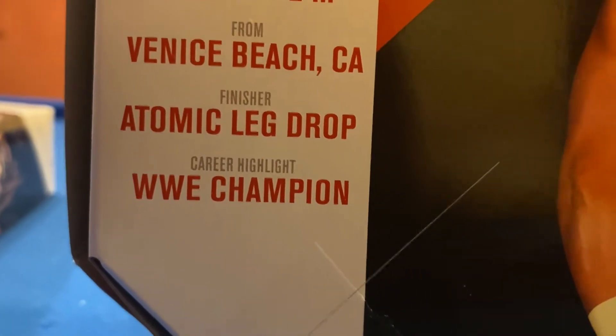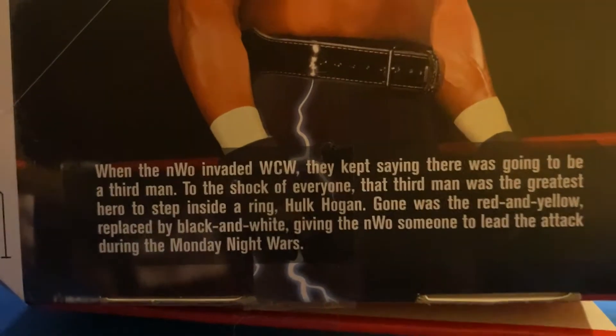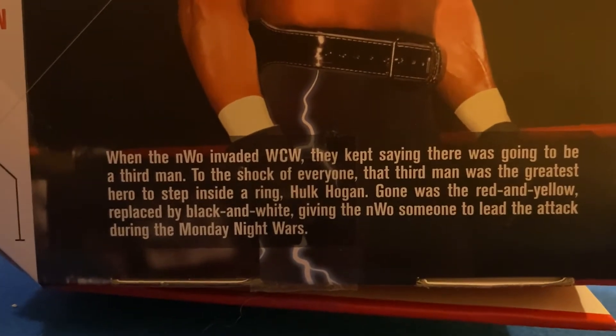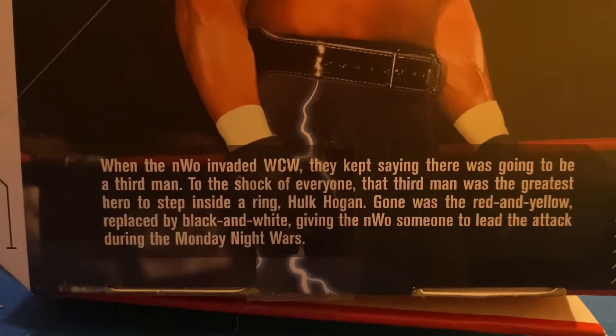Hogan's finisher is the Atomic Leg Drop, and his career highlight is WWE Champion. When the NWO invaded WCW, they kept saying there was going to be a third man. To the shock of everyone, the third man was the greatest hero to step inside a ring — Hulk Hogan. Gone was the red and blue, replaced by black and white, giving the NWO someone to lead during the Monday Night Wars. There's an image of Hogan on the back.